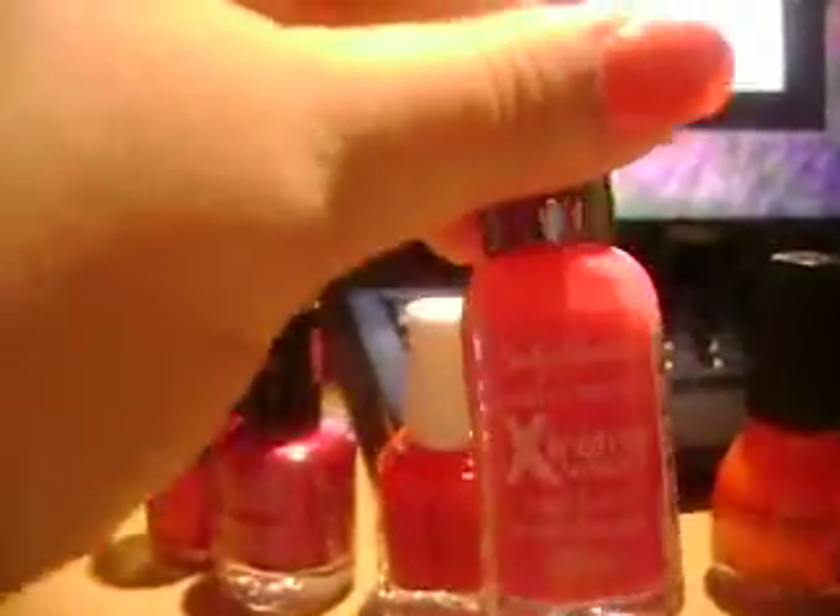Essie, Turning Heads Red. Twisted Pink by Sally Hansen.